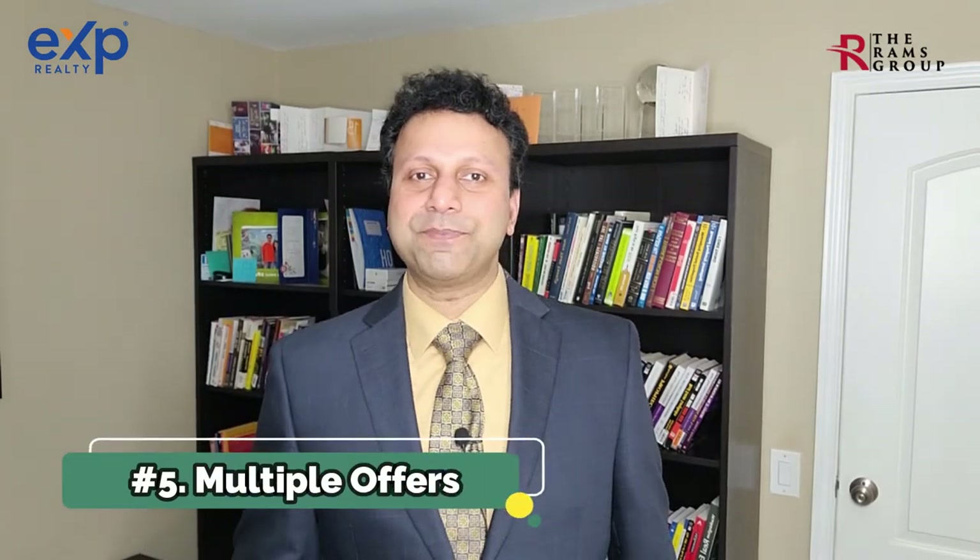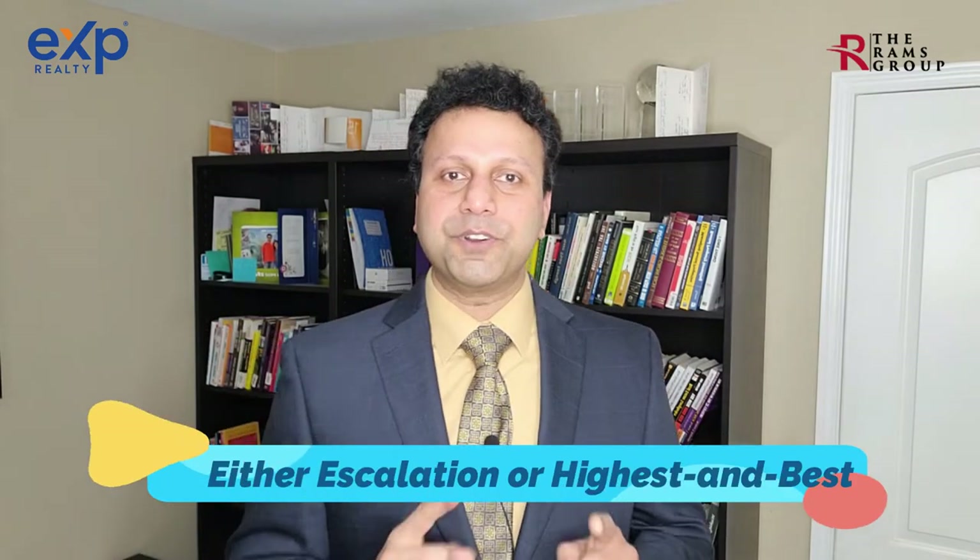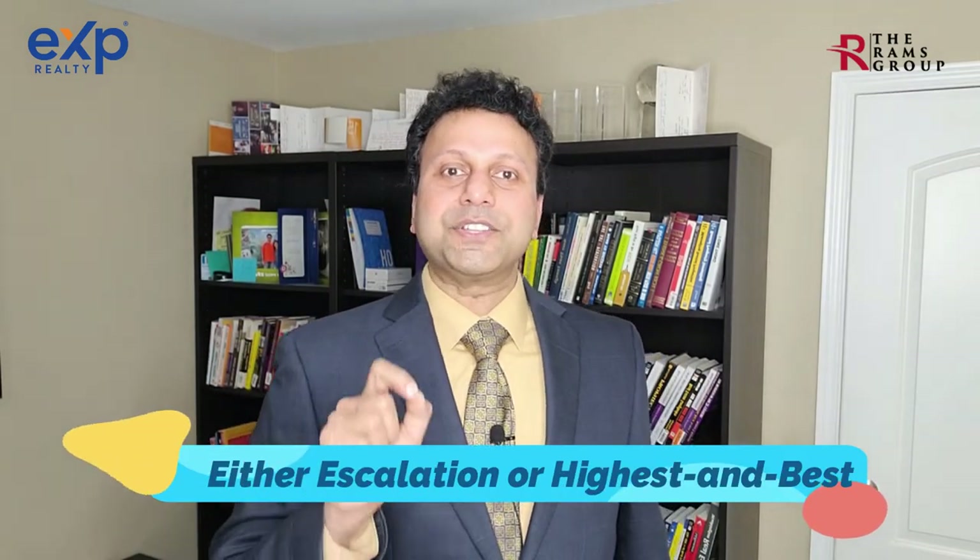Step number five: multiple offers. In a competitive market, a newly launched home can attract multiple offers, creating a bidding war. Some builders offer an escalation clause for buyers to start at one price and escalate to a maximum, while other builders are asking buyers to submit their highest and best offer.